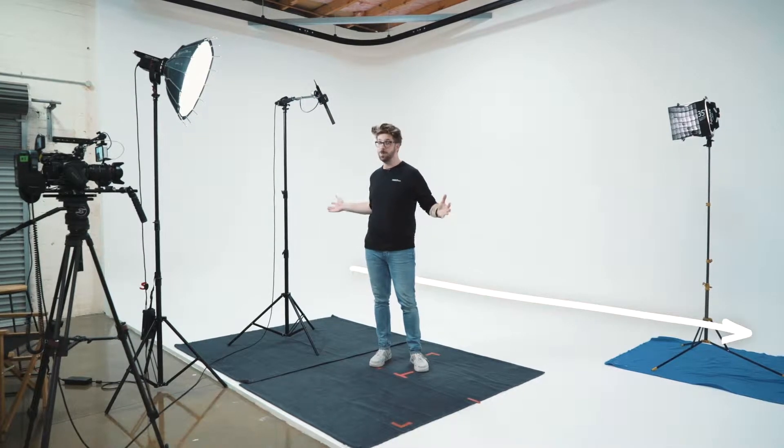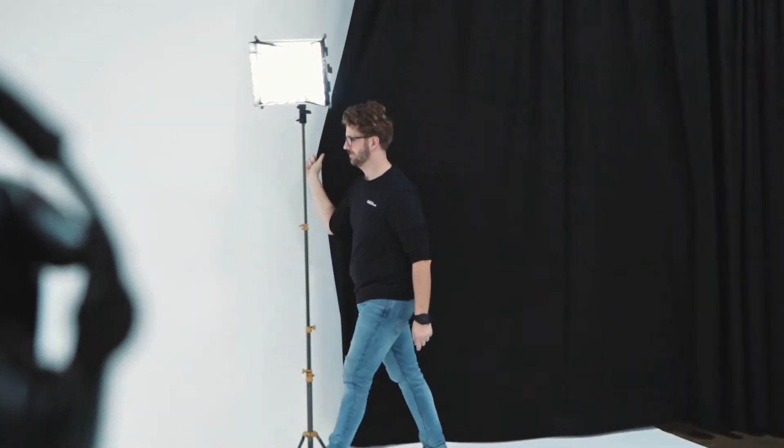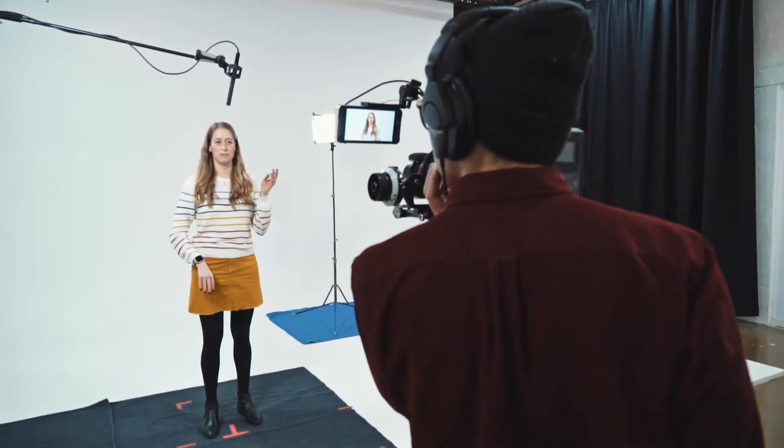This is the Balloon Tree Productions White Cyclorama Studio. It's eight meters wide by four meters deep and really really white. If that's not your thing though, we've also got a black curtain that goes all the way around the space too. It's a super versatile space — use it for film or photography — and there's tons of power around as well, including a three-phase outlet.